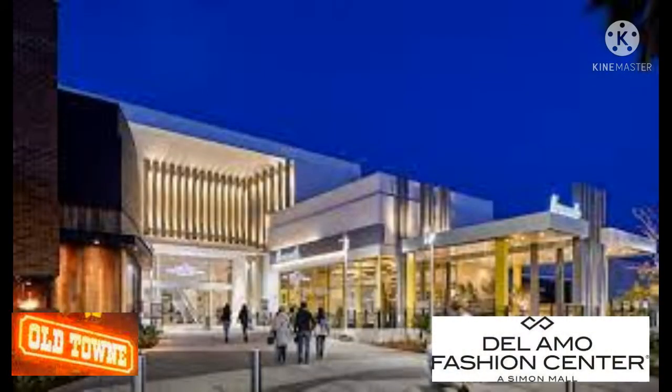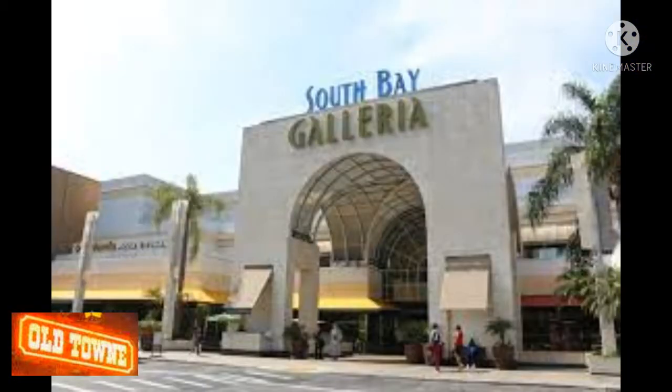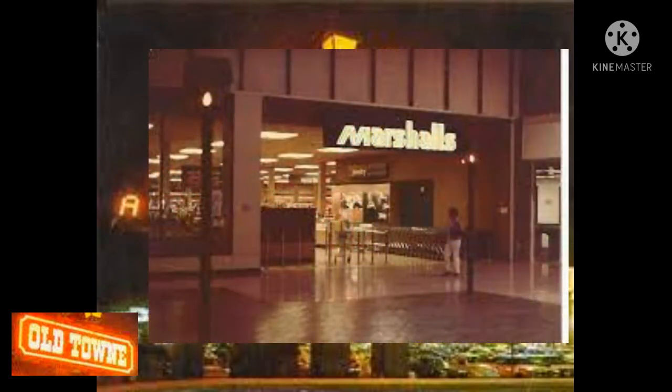The mall could not effectively compete with the nearby Del Amo Fashion Center and the South Bay Galleria. By 1982, the owners remodeled the mall for $3.8 million and added two big-box anchors — Marshall's and Dayton Hudson's new Plums — which opened in September of 1983.